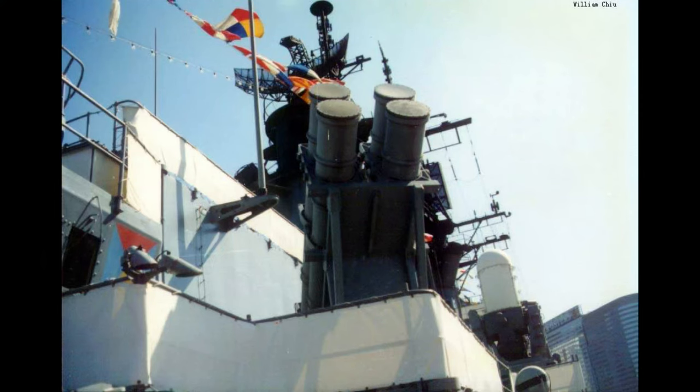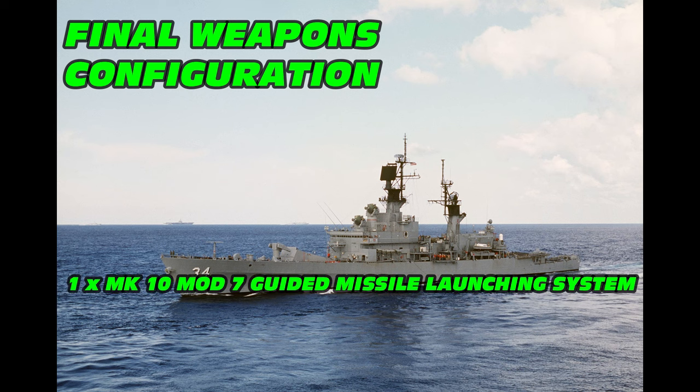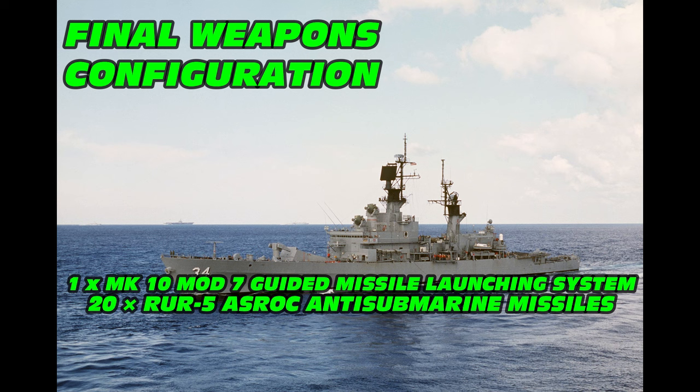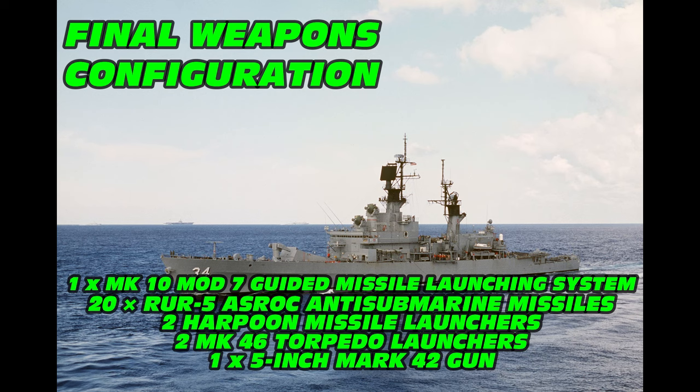In the late 1980s and early 1990s, the smaller guns were replaced with two four-cell Harpoon surface-to-surface missile launchers and two Phalanx SeaWiz systems were installed. The final configuration of the armament for the class was one Mark-10 Mod-7 guided missile launching system with 40 SM-2ER standard missiles, 20 RUR-5 ASROC anti-submarine missiles, two Harpoon missile launchers, two Mark-46 torpedo launchers, one 5-inch Mark-42 gun, and two Phalanx SeaWiz cannons.